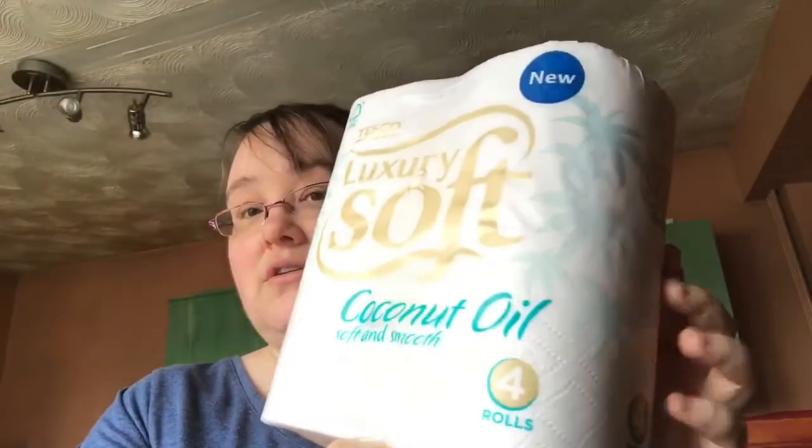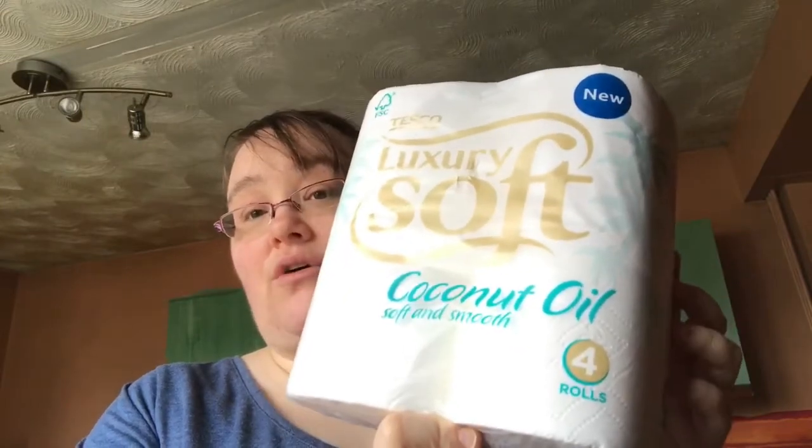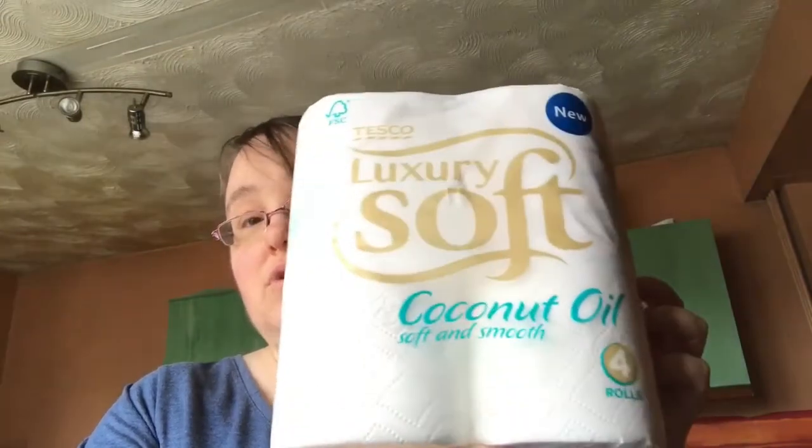I got coconut oil again this week — it's still on offer — and some toilet roll.